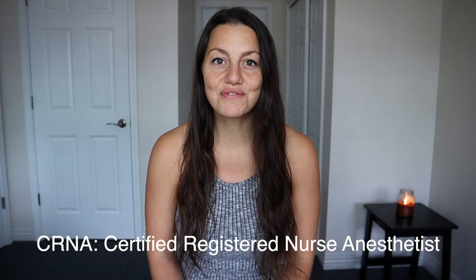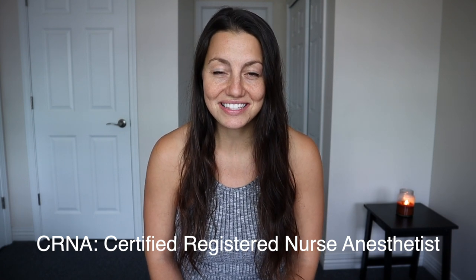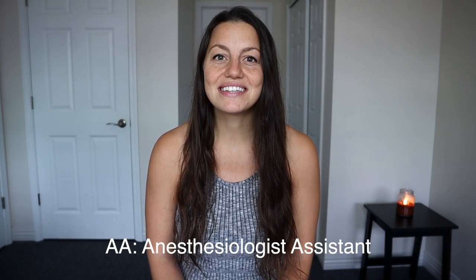Hi everyone, welcome to today's video. Today we're going to be talking about the differences between CRNAs, or Certified Registered Nurse Anesthetists, and AAs, which are anesthesiologist assistants. They're both anesthesia providers and we're going to be talking about the education, the history, the salary, the job roles, the autonomy or scope of practice, and how it is between the two working. This is going to be a very interesting, informative video to help people who are confused about the two roles or who want to go into anesthesia and aren't sure which path to take.